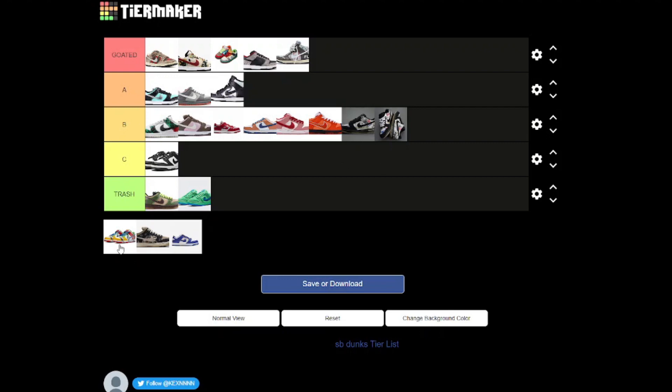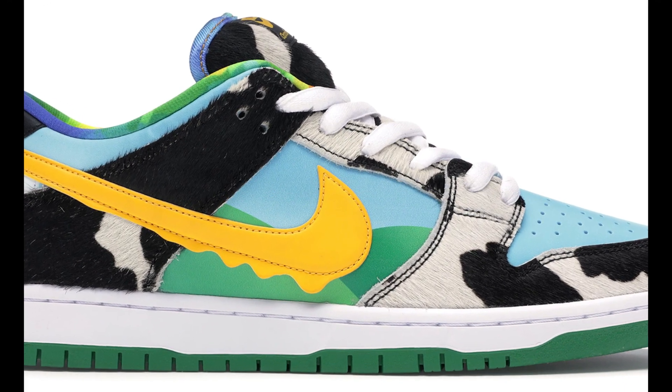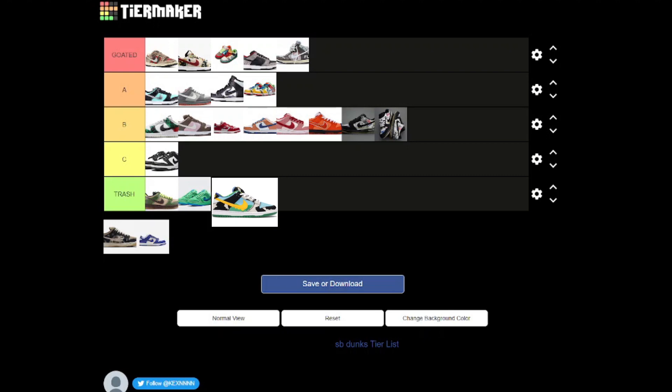Now we've got the eBay Dunks, and this is such a beautiful collaboration with both brands. I just remembered I didn't download the Ben & Jerry's SB Dunks, but with that being said, they would go trash — they are straight-up trash, I actually hate them shoes, because it's just so cheesy and childish. Why would you want to wear them on your feet? I do not rate the Ben & Jerry's SB Dunks. But the eBay ones — these are actually G tier. You've got a bit of transparency, then you've got the eBay colors, just a cool representation of both brands collaborating together. Yeah, this is A tier.